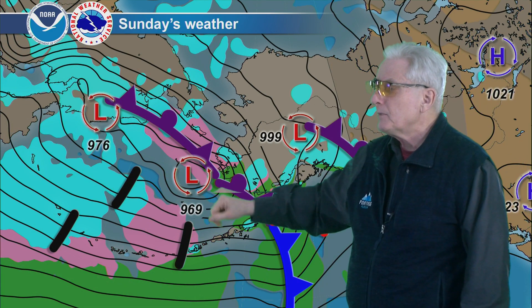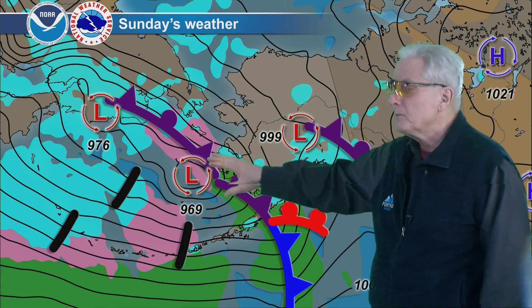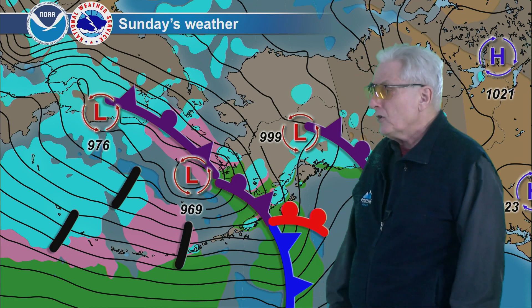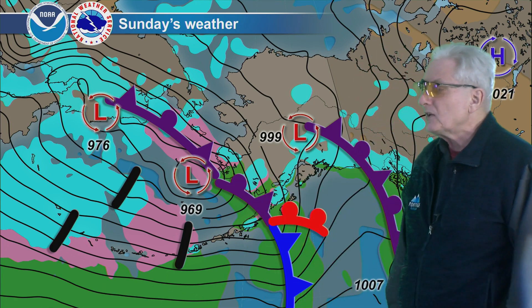For tomorrow, this low continues to deepen and tracks off to the northeast, probably bringing gale force winds to the southwest coast, especially in the Nunivak Island area, along the coast with rain and snow pushing in with it.